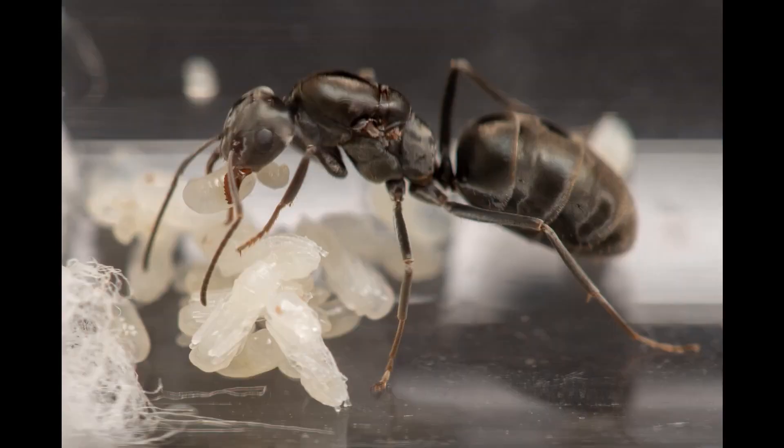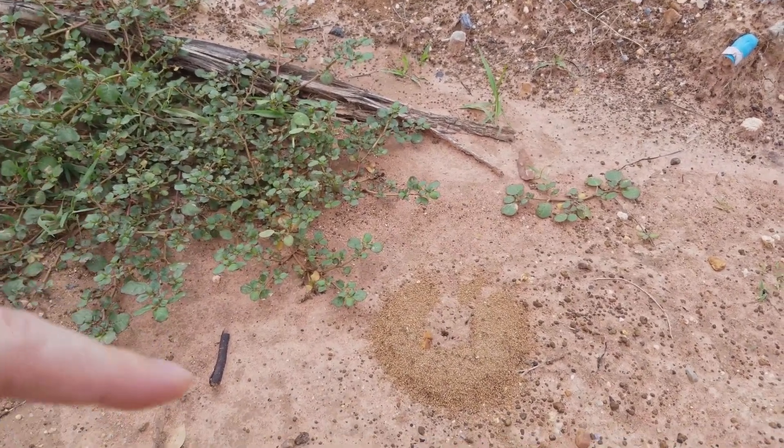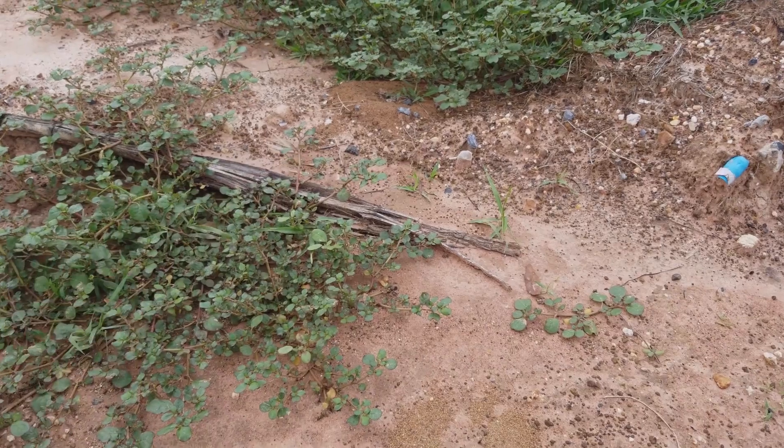They have a metallic iridescent sheen, very characteristic of ants belonging to the Iridomyrmex genus. They only measure 3 to 5 mm, but their colonies are usually very large, since the species is polydomous, which means that they can inhabit multiple nests.